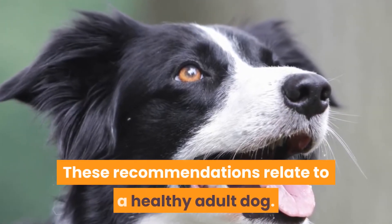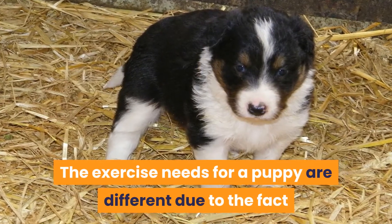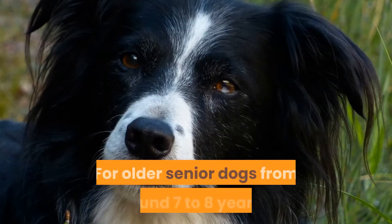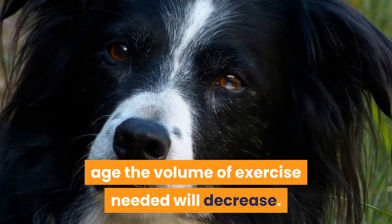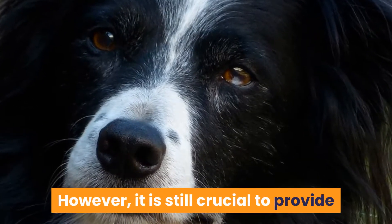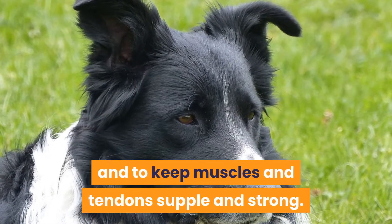These recommendations relate to a healthy adult dog. The exercise needs for a puppy are different due to the fact that they are still growing and developing. For older senior dogs from around 7 to 8 years of age, the volume of exercise needed will decrease. However, it is still crucial to provide sufficient exercise to maintain a healthy weight and to keep muscles and tendons supple and strong.